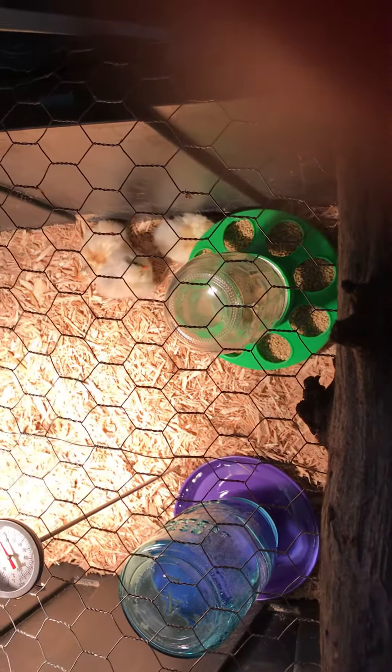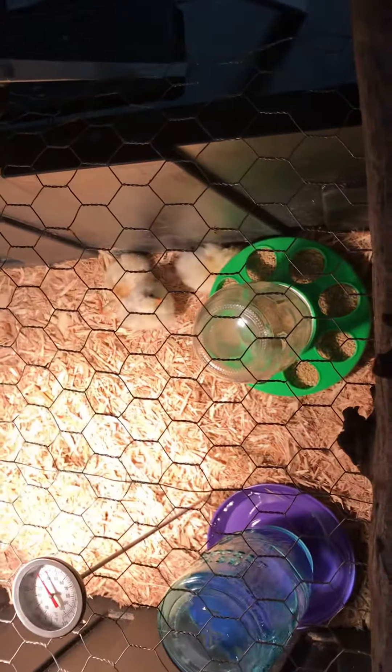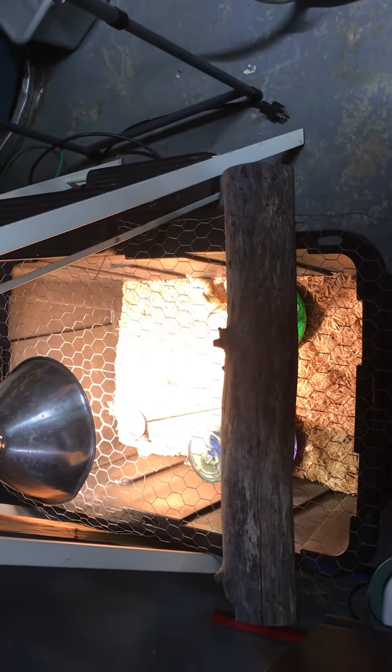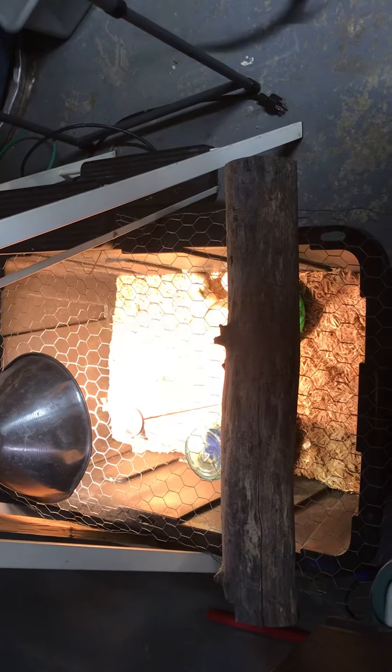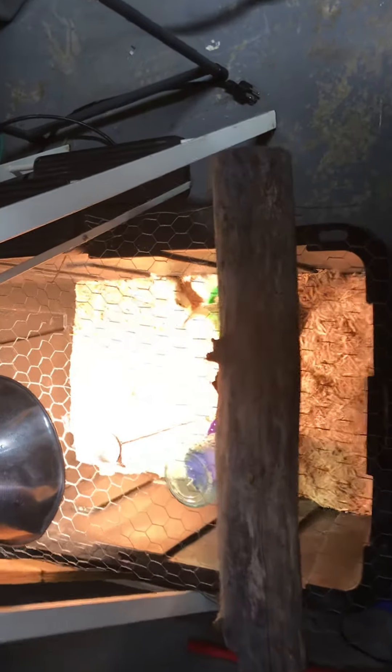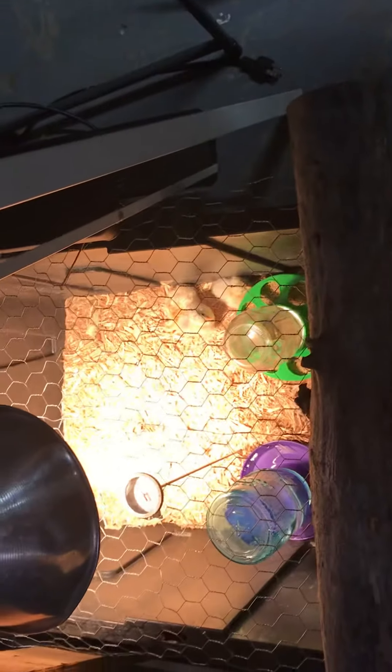We've got food and water in there. We've seen them eat. We have yet to see them drink, but we've put their beaks in the water. We have a pretty simple setup — a black tote with a little walnut log weighing down a screen on top. That's to protect them, since we have cats. They're not allowed in the basement, but just in case they get down here, we don't want them getting at the birds.